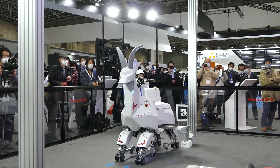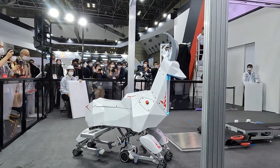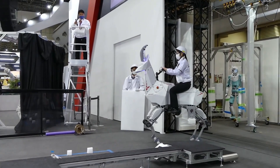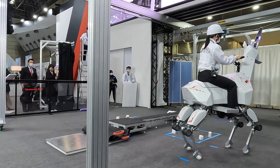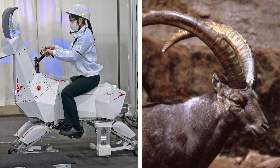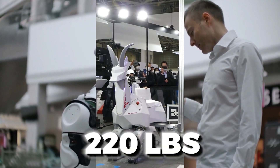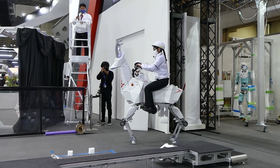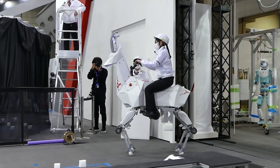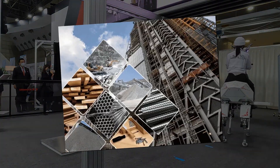Bex can transform into an electric scooter and accommodate large loads or people on level ground. On smooth surfaces, a set of wheels on its knees lets Bex move more quickly than its walking pace. The robot can move swiftly on level ground and also navigate difficult terrain. Named for the Ibex — a goat native to the Middle East — Bex has a cargo capacity of about 220 pounds. Kawasaki envisions it performing remote industrial site inspections and moving building supplies.